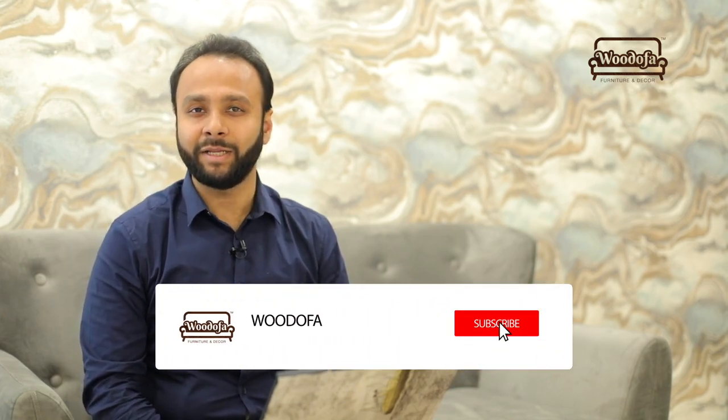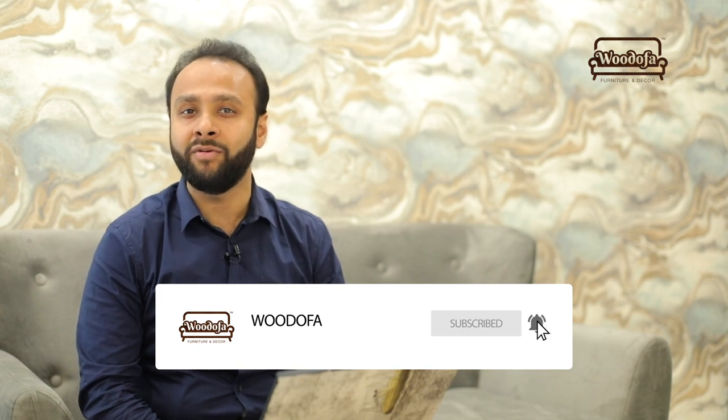Before I share those tips, if you haven't subscribed to my channel yet, kindly hit the subscribe button and do not forget the bell notification icon. Come on, let's talk about the dining area tips and the décor elements which we can use.